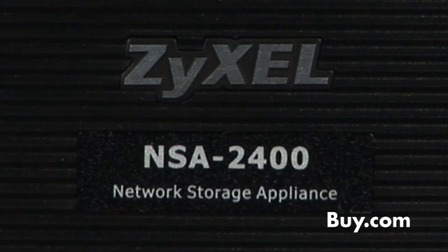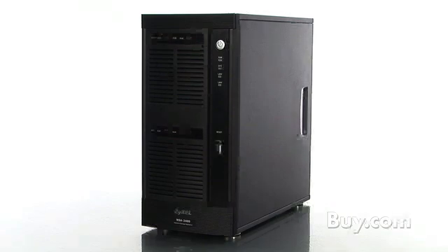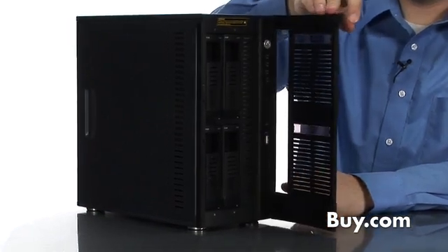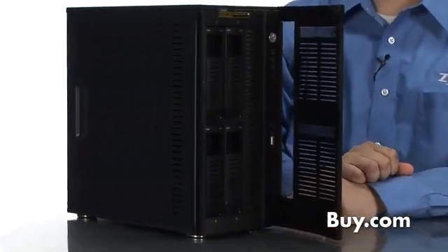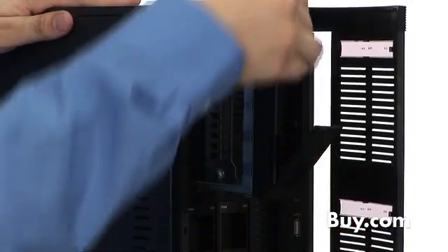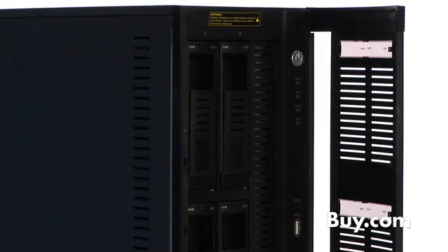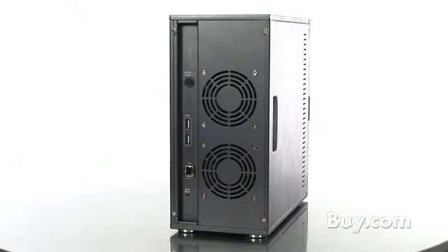Zyxel provides an ideal business solution for small businesses up to 50 users. The NSA 2400 is a total backup solution in a box. It consists of a hardware NAS unit that can store up to 4 terabytes of data and provides multi-tiered protection for your data. It also comes bundled with professional backup software designed to protect the data found on your desktop computers and Microsoft Small Business Servers.